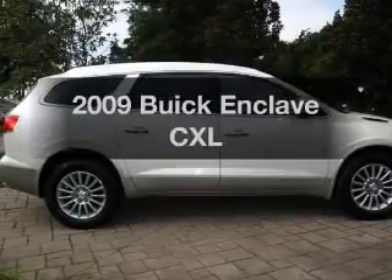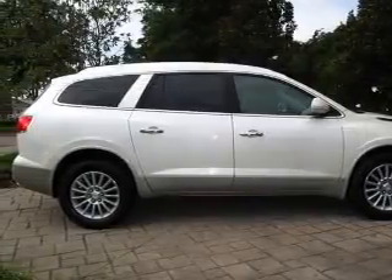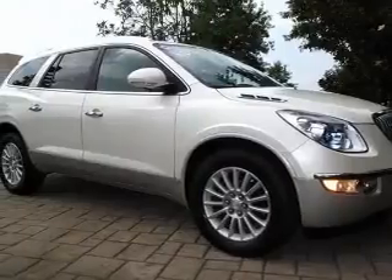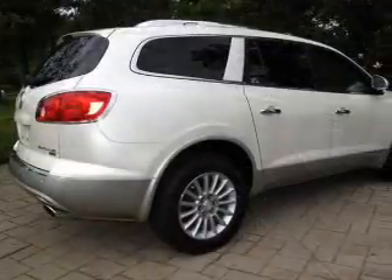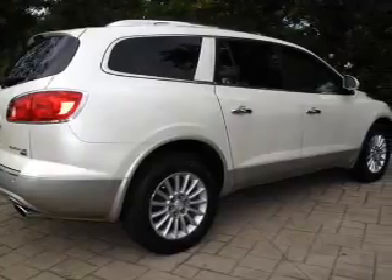Presenting the 2009 Buick Enclave — this is the set of wheels you've been looking for, with a solid 6-cylinder engine connected to a smooth-shifting transmission. Premium wheels give a more luxurious look.